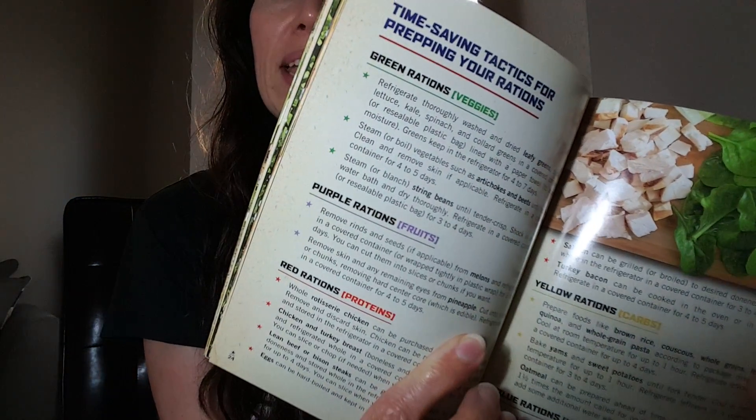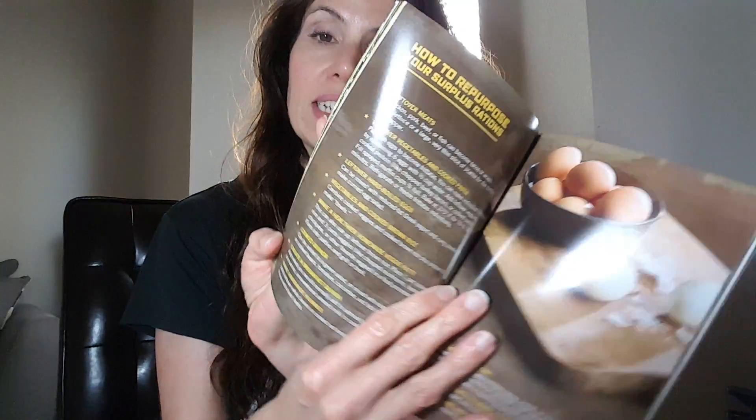There are so many times that people will ask me how do I spread out all my containers? How do I make sure that I'm getting them all in and not eating lopsided — where I get to the end of my day and all I have left is vegetables and a healthy fat to eat? It also gives you tips for prepping and for how to make the most out of your leftovers. This is really a great little resource tool to have.